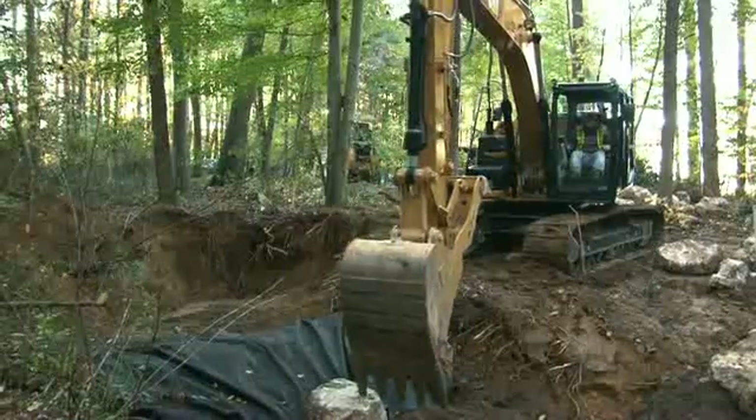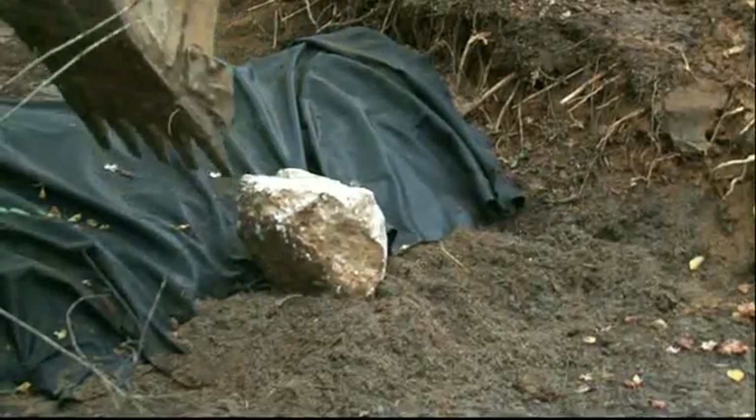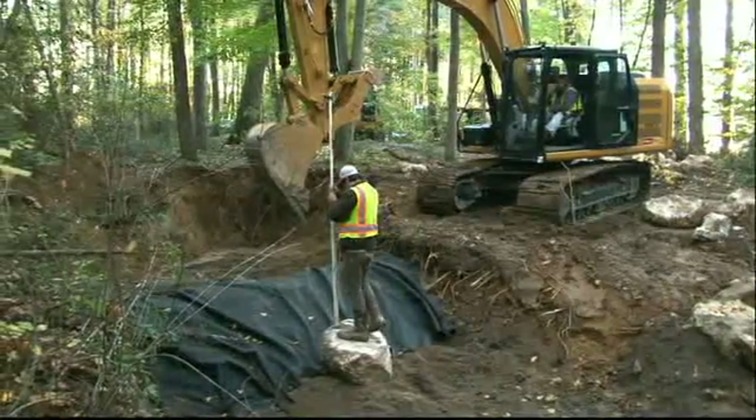Because of steep slopes at the site, most stormwater control measures cannot be used. The City worked with North Carolina State University on the project's innovative design and approach.